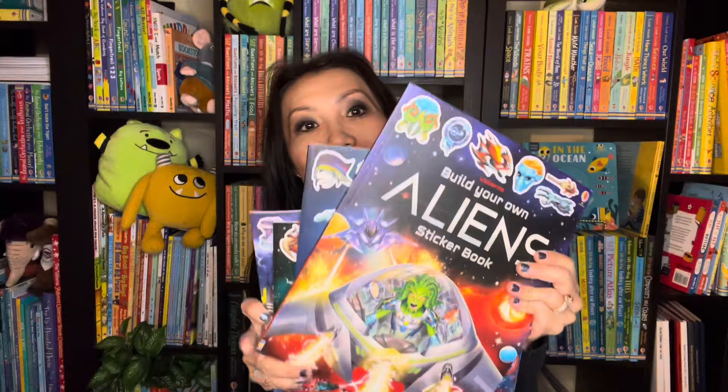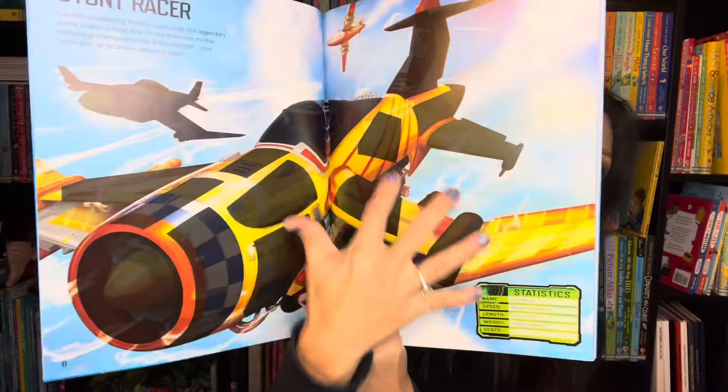Build Your Own books are some of our favorites. We have lots of titles — dragons, futuristic cities, and the newest one is on super planes. The stickers are in the back and you find the right ones to fill the page to reveal the image while learning fun facts about super planes.